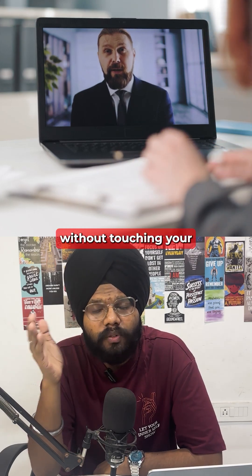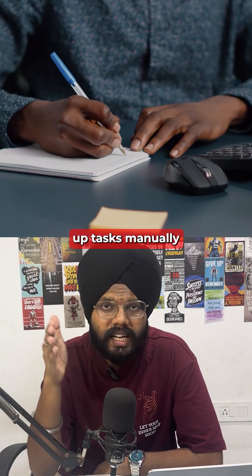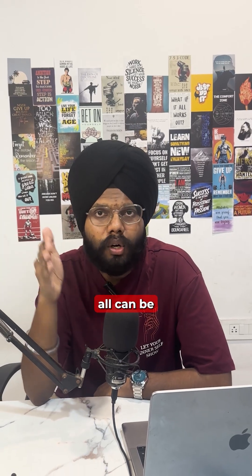Imagine onboarding a new client in just 30 seconds without touching your laptop. Most founders still manually send welcome emails, create folders, make Slack channels, and even set up tasks manually — even though all of this can be automated today.